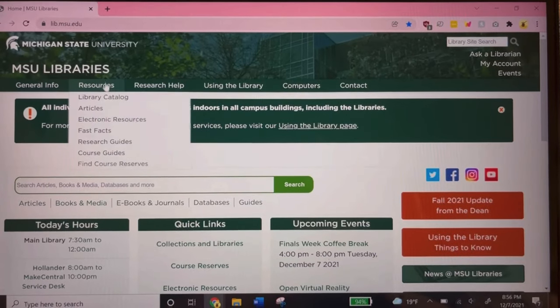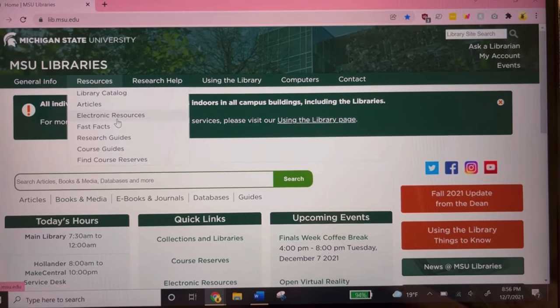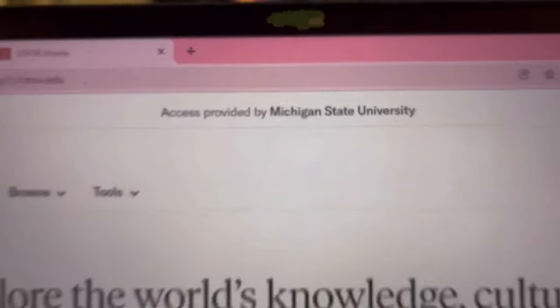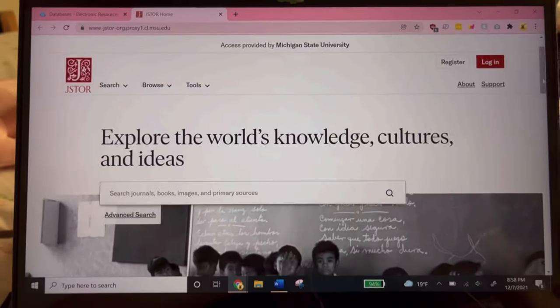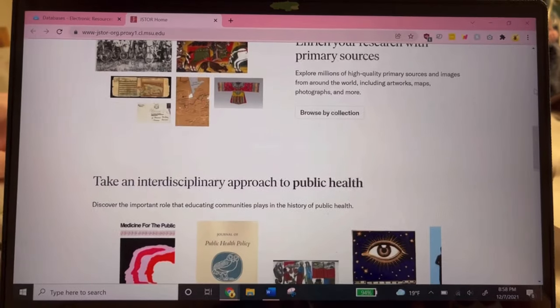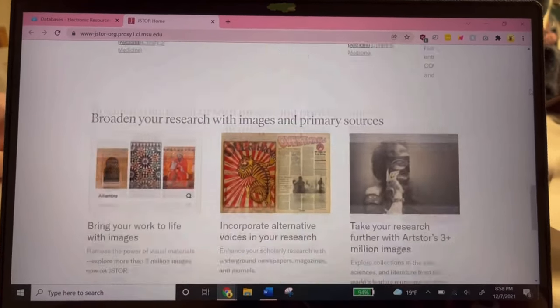Students also have access to expansive collections of digital works available by simply searching in the electronic resources database. JSTOR, Gale, ProQuest, WorldCat — these are just a few of the commonly accessed databases, along with a variety of periodicals, journals, and other publications.